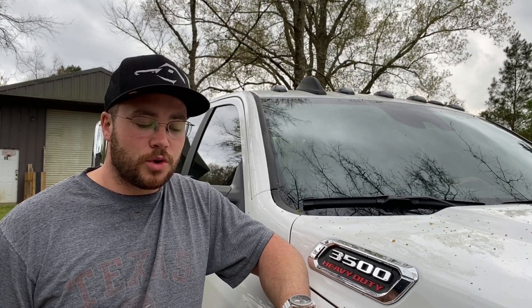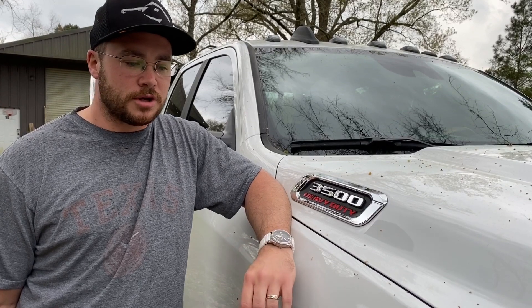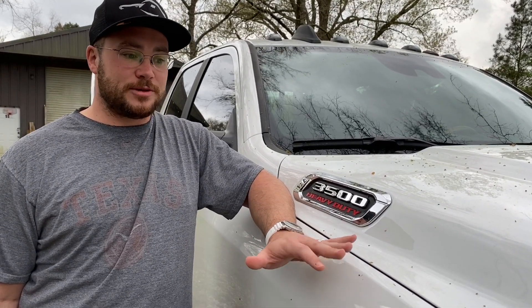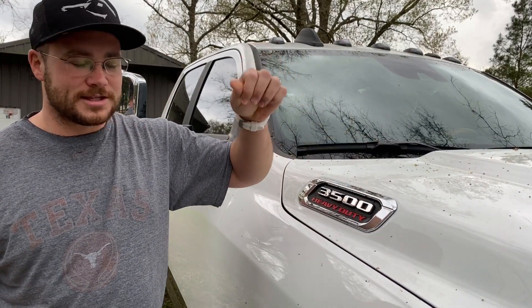Today we're going to show you our 2019 Ram 3500 Dually — it's also a Laramie Longhorn Edition. Once you see the interior, you'll see more what we mean by Laramie Longhorn. It has the specialty leather. Do mind the mess — we just washed the truck yesterday, but we're in deep East Texas, so the pollen got to it last night.